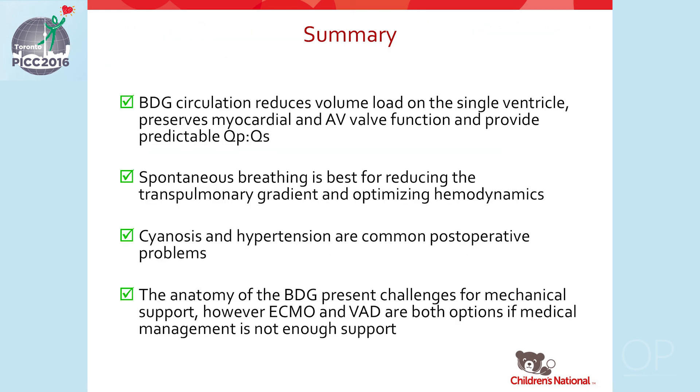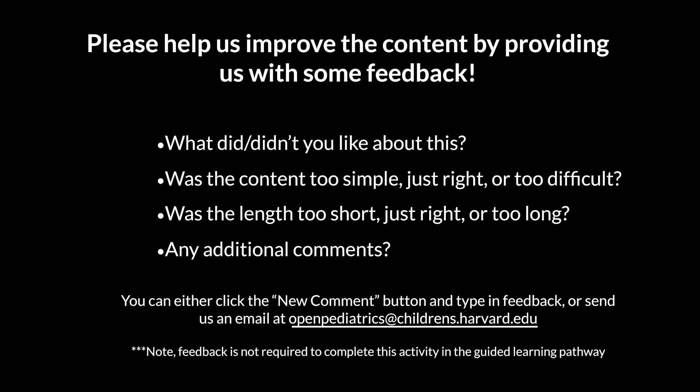In summary, the bidirectional Glenn reduces the volume load on the single ventricle and preserves myocardial function, AV valve function, and provides a predictable QP/QS. Spontaneous breathing is best for reducing the transpulmonary gradient and optimizing hemodynamics. Cyanosis and hypertension are common postoperative problems. The anatomy of the bidirectional Glenn presents challenges for mechanical support; however, ECMO and VAD are both options if medical management is not enough. Thank you for listening, and please help us improve the content by providing feedback.